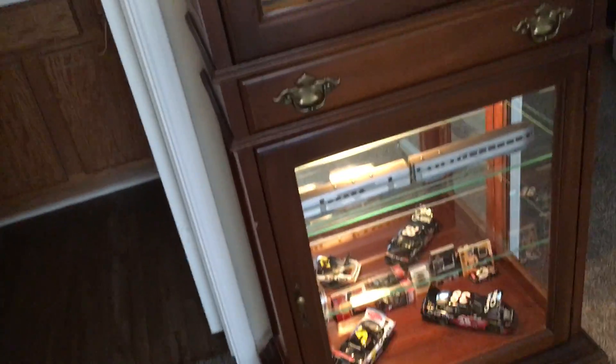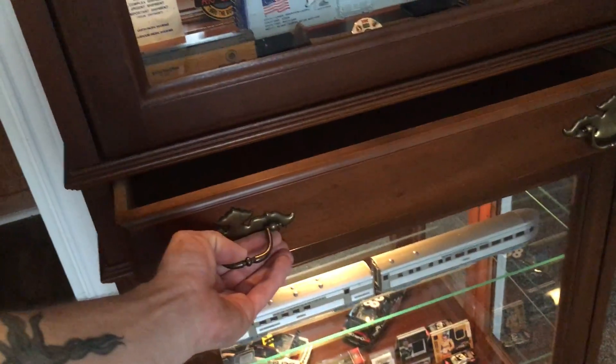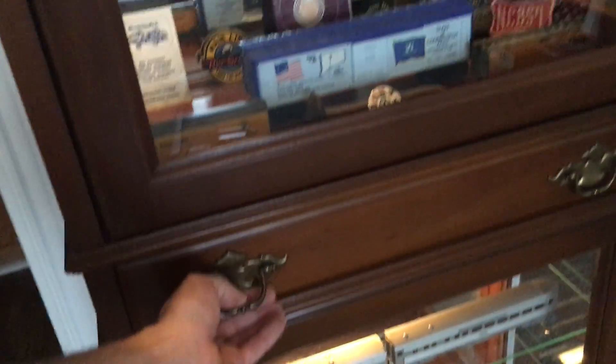I just thought I'd show you guys this little display stand I bought here. It's really cool — man, it makes stuff look so much better when it's behind glass like that. It's also got a little drawer on it here. I haven't got anything in there yet, but I might put some train magazines or train books in there.